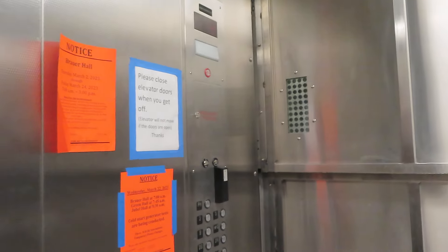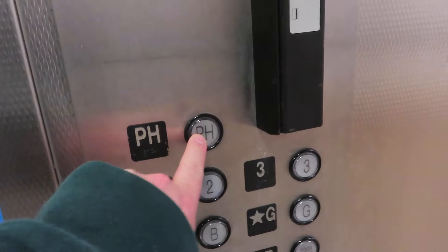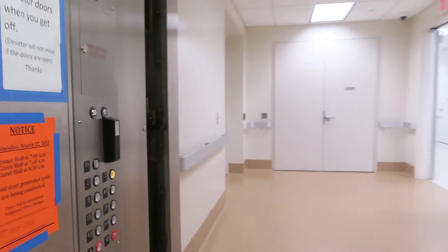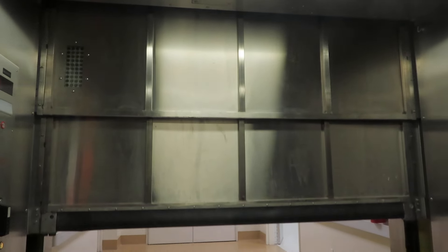Quite a long way down to the basement. PH is locked, so we'll go to three and the rest of the basement.